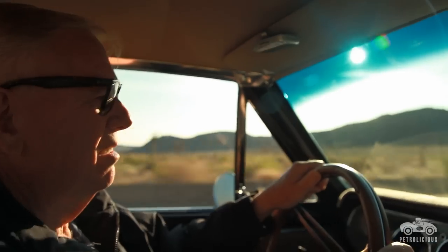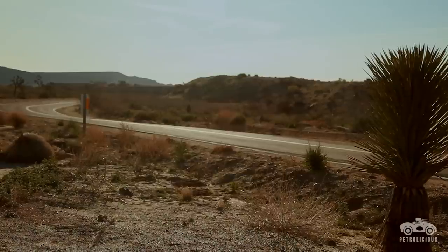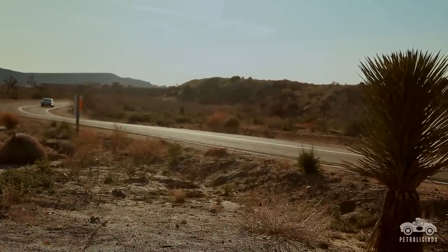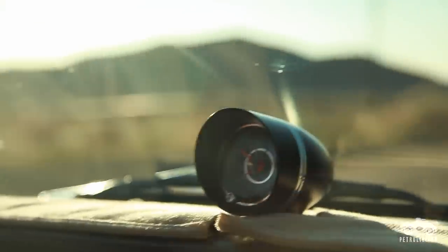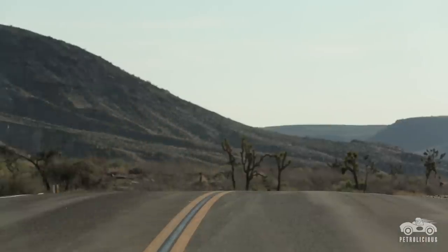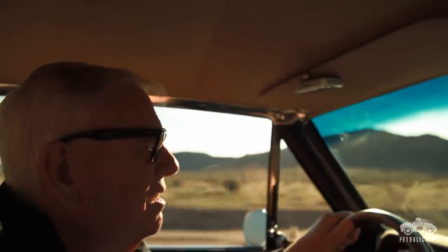It's a lot of fun to drive the Malibu. It's got a lot of horsepower, air conditioning, power steering, and of course the power disc brakes. It does have a lot of torque — a little over 560 pounds of torque.